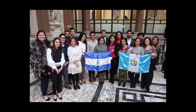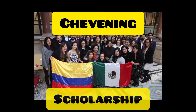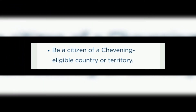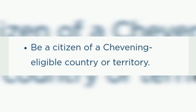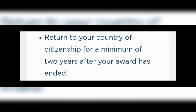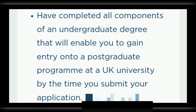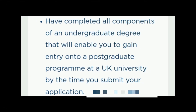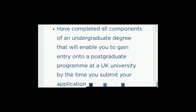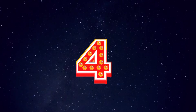For the Chevening scholarship eligibility requirements, you must align with the following: number one, you must be a citizen of any Chevening eligible country or territory; number two, you must return to your country of citizenship for a minimum of two years after your award has ended; number three, you must have completed all the components of an undergraduate degree that will enable you to gain entry onto a postgraduate program at a UK university by the time you submit your application.